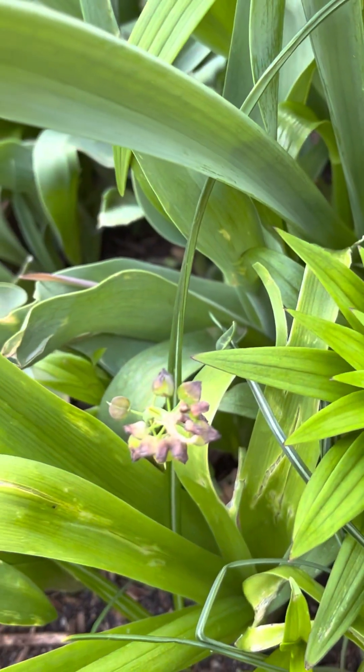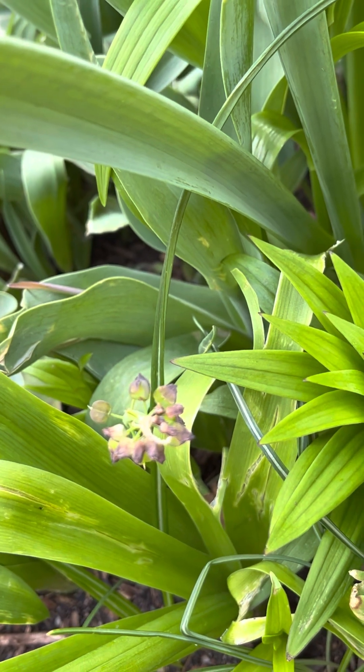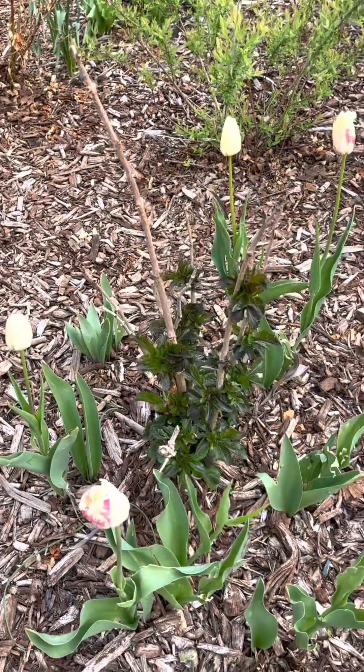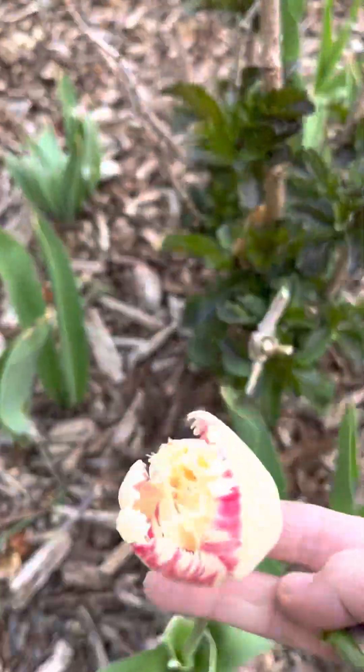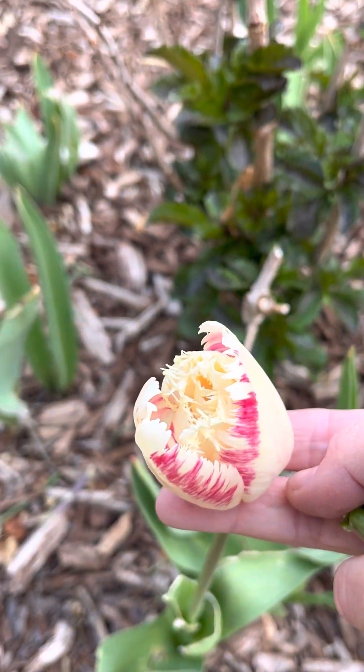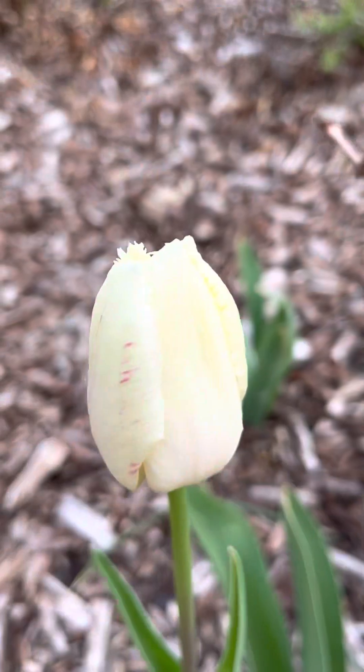Only a couple of my muscari latifolium came back from last year — that's the seed pods left from them. And the carousel tulips — so pretty. This will get to be more pure white with a darker pink, but they do start like that.